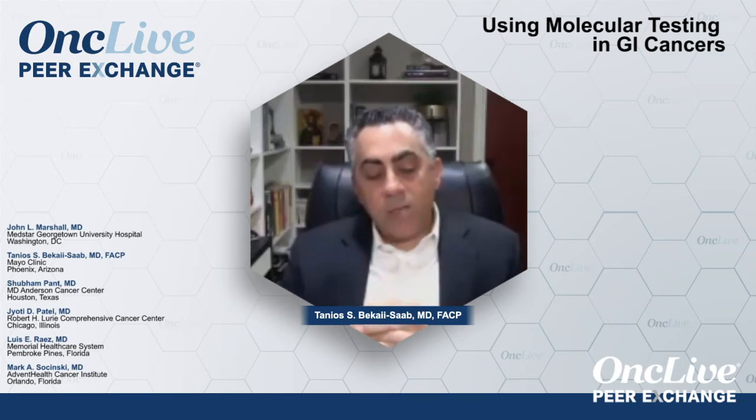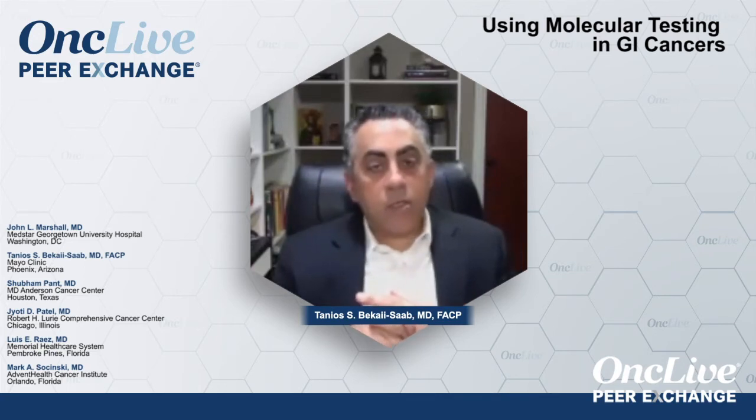They have a role. Depending on what you're looking for — fusions are certainly challenging with plasma, although that's getting a little better. The biggest element with plasma is: you get results quickly, if it's there it's likely a true positive, but if it's not there you may have missed it, so you still want to rely on tissue.